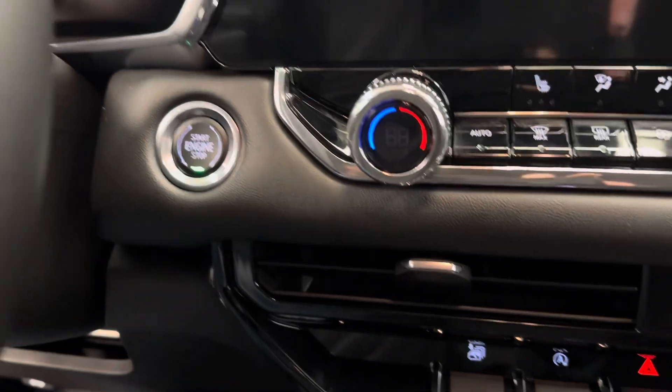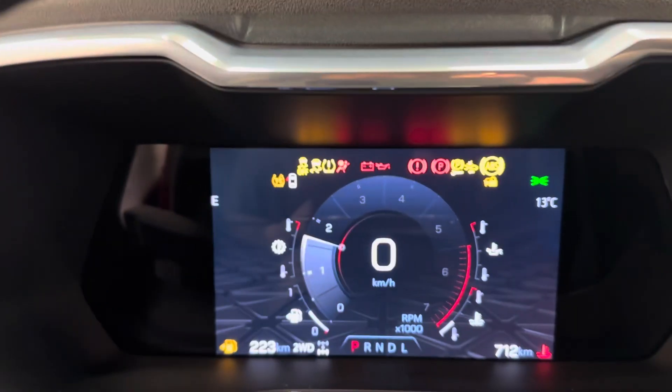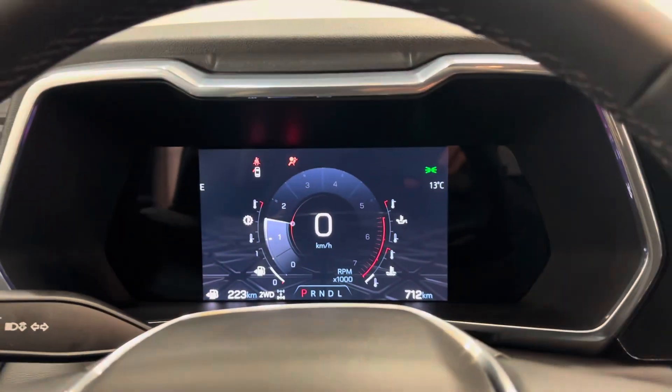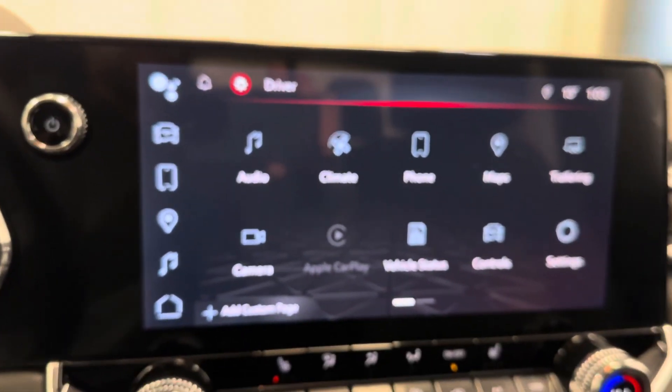Push button start. Nice bright digital display. Let's check out the infotainment.